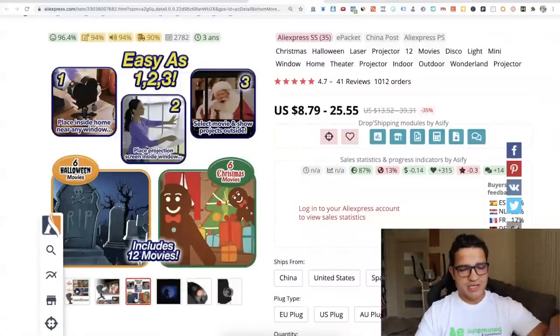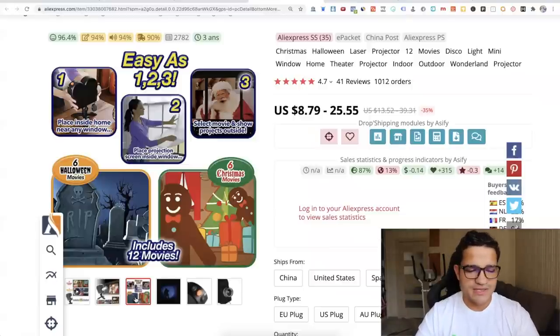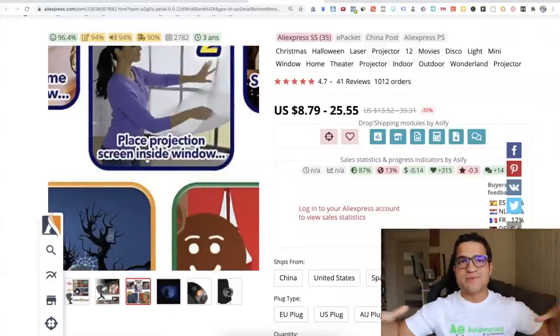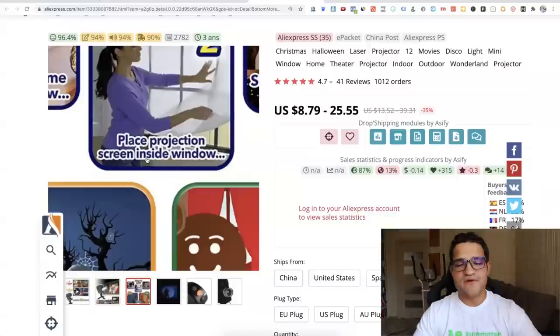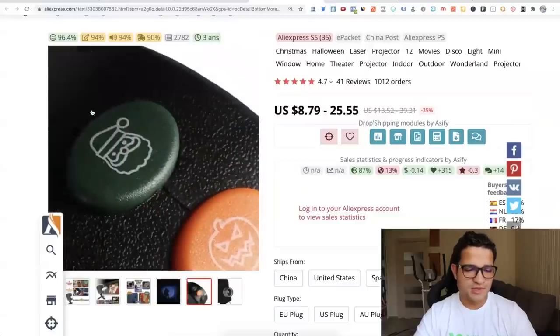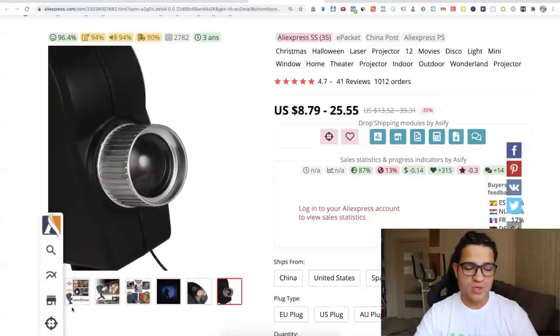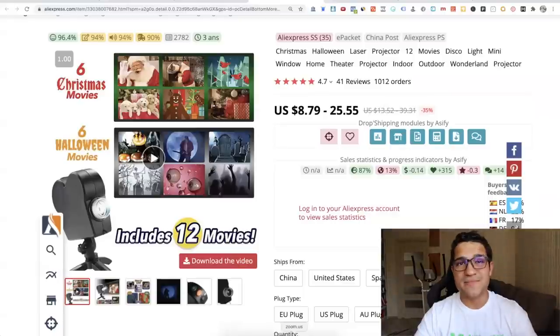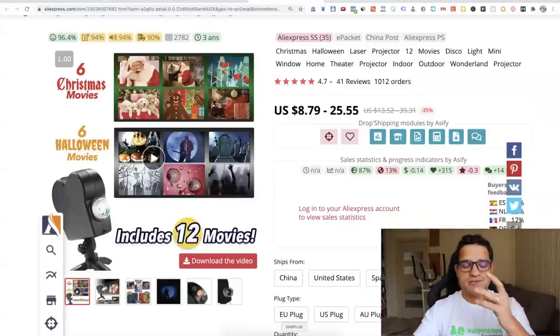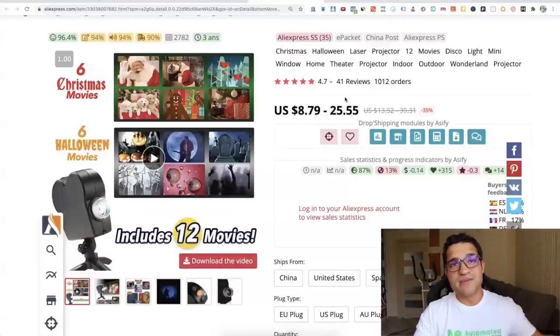It actually has six Halloween movies and six Christmas movies. You can place a projection screen inside any window — nice window, sofa area, whatever it is. It could be for one family or multiple families. Teachers might even buy it for school. It works just like any other projector, and there was one mini projector that sold more than a million dollars for many different people. Now this version is specifically for holiday movies, making it a good one to consider — very profitable with a very high markup.